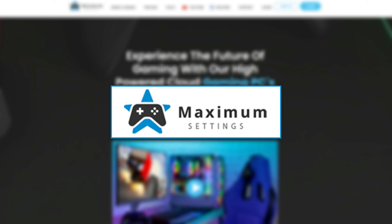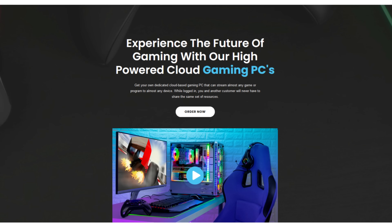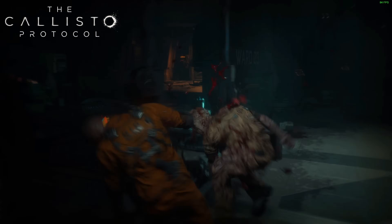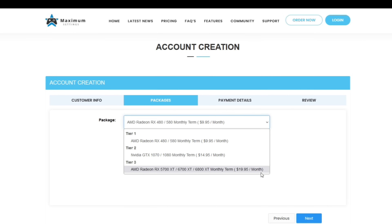But before the release notes, today's sponsor is Maximum Settings, a cloud-based gaming service where you won't need to spend thousands of dollars to upgrade your PC. For as low as $9.95 Canadian dollars a month, you can play the most recent games on your computer even if your hardware isn't prepared. Sign up today for your full Linux gaming PC with no resource sharing and start enjoying high-level gaming on any PC.